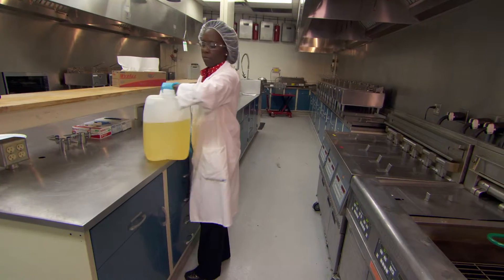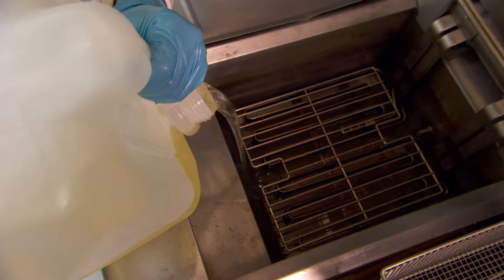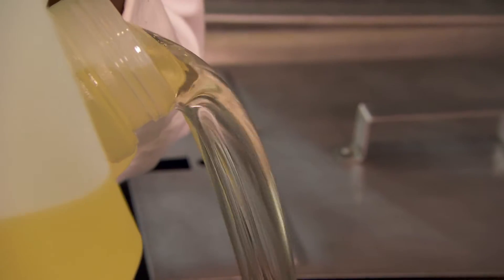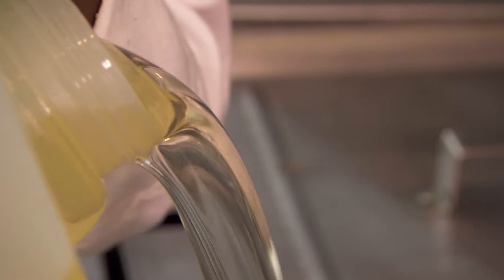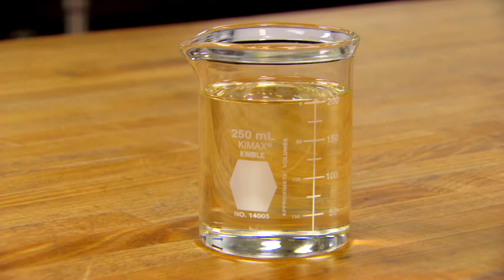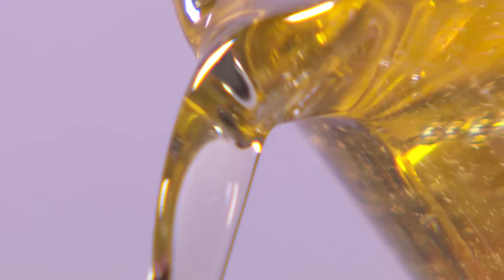Hyaluric soybean oil compared very favorably to other high-stability oils in our frying stability testing. With equivalent performance and more cost-effectiveness, it will be the economic alternative for the food industry. Hyaluric soybean oil will gain back some of the markets that were lost due to trans-fat labeling and regulations.